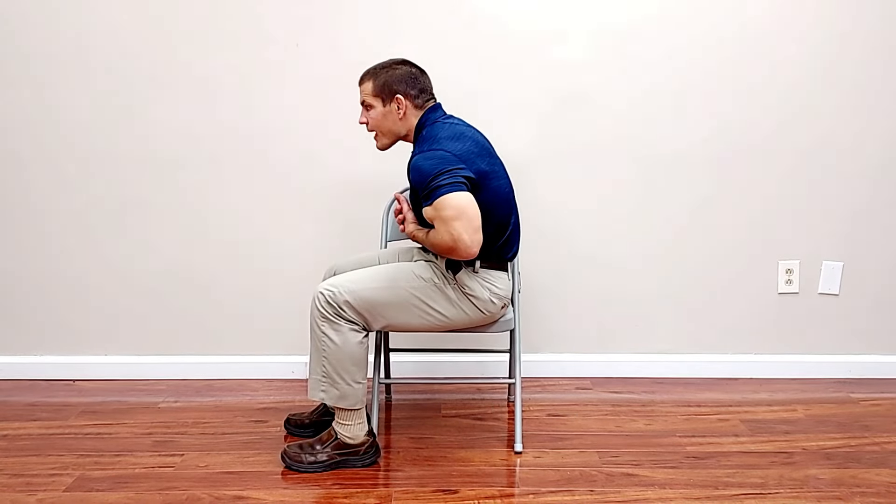It doesn't really matter whether it's a joint problem or a muscle problem because the exercises are going to help both. So the first exercise is going to be for rotation. Your thoracic spine does three basic movements: rotation, forwards flexion, backwards extension, and a little bit of side-to-side. But because of your rib cage, that side-to-side motion is somewhat limited. So the first exercise is going to address rotation.